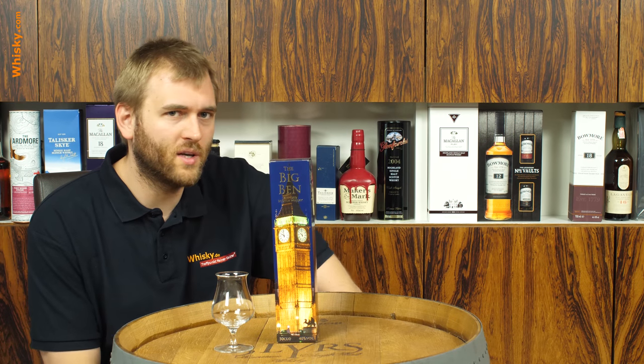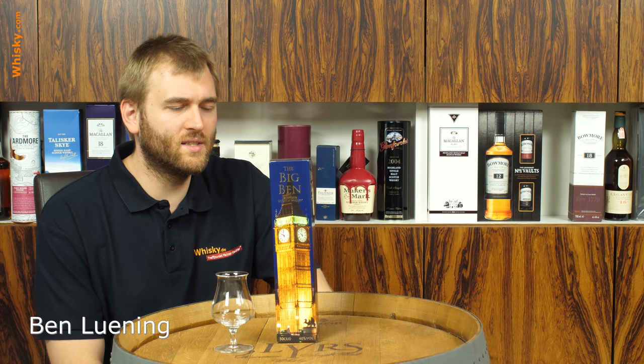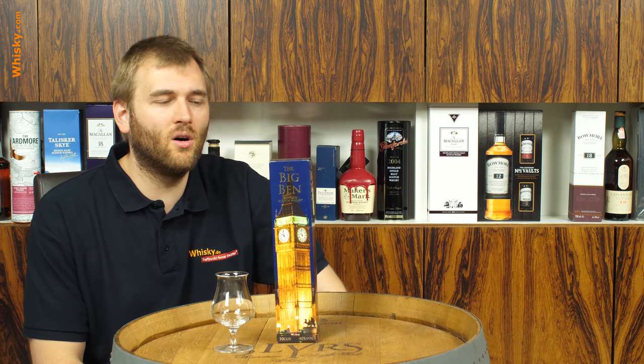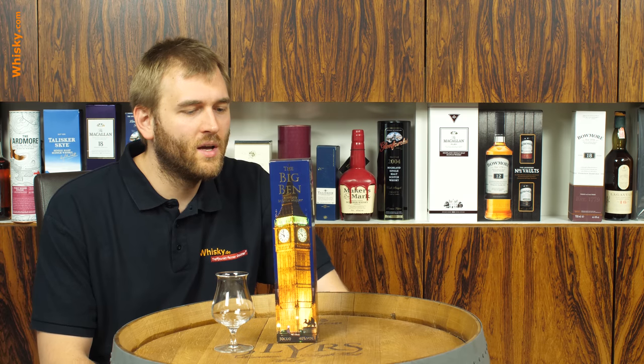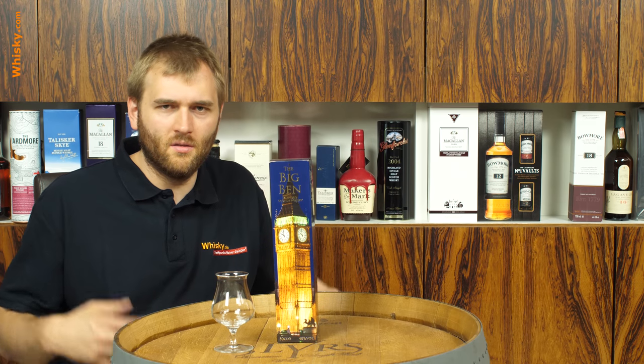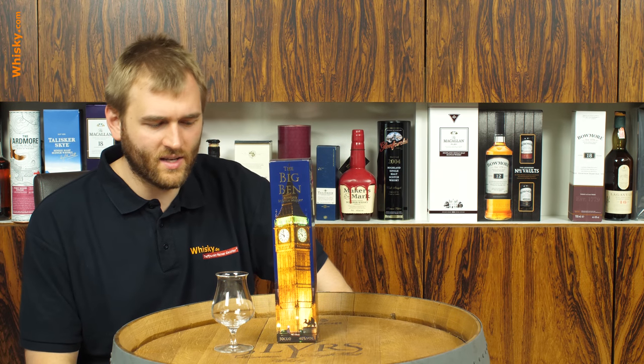Hello and welcome to whiskey.com where fine spirits meet, and today we have a very special looking bottle on the cask. It's the Big Ben Special Release — a blended Scotch whiskey that represents the famous landmark of London town. Big Ben is a clock tower very famous for the ringing of its bells and stands for Englishness.